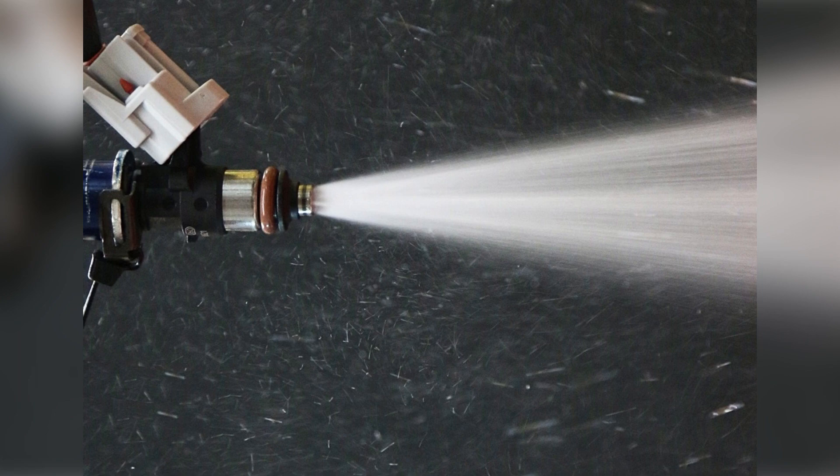For fueling: in chilly conditions, the ECU increases the fuel injection time, also known as injector pulse width, to ensure proper fueling when the engine is cold. Conversely, when the engine temperature rises, the ECU reduces the fuel injection time to maintain the right fuel-air mixture.